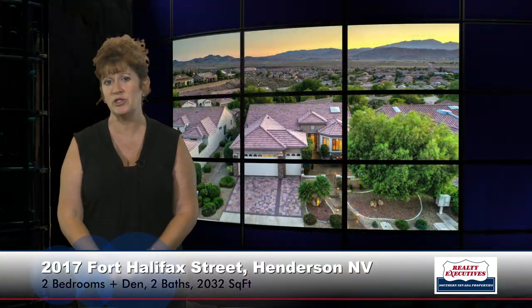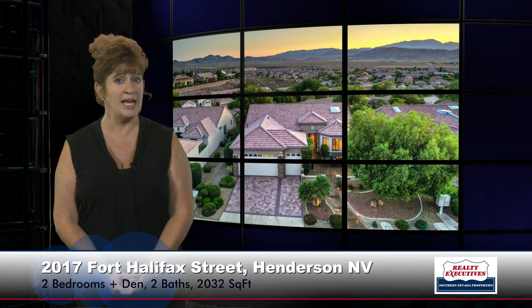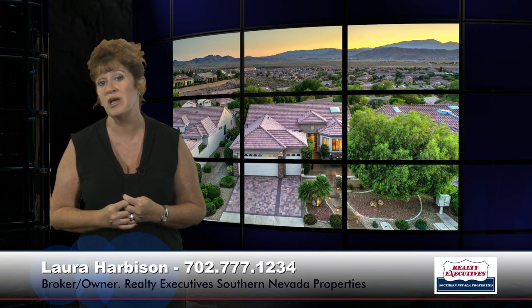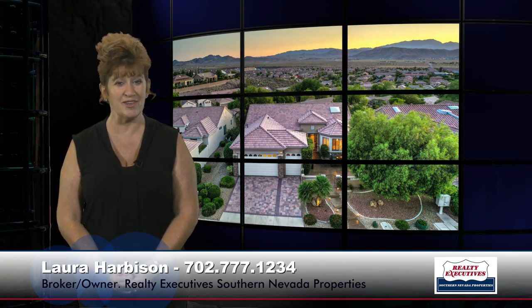So in summary, I'm here at 2017 Fort Halifax Street in Sun City Anthem in Henderson, Nevada. This is a Cambridge floor plan with two bedrooms plus a den, two baths, and a three-car garage, 2,032 square feet of total living space, highly upgraded interior and exterior. Notice it has the paver driveway, gated courtyard, stamped concrete, stacked stone accents, and beautiful views all around. We'd love to show this property to you anytime. We are open seven days a week for your convenience, so give us a call today.